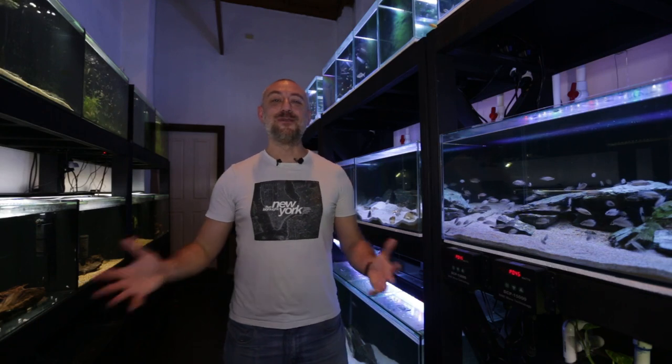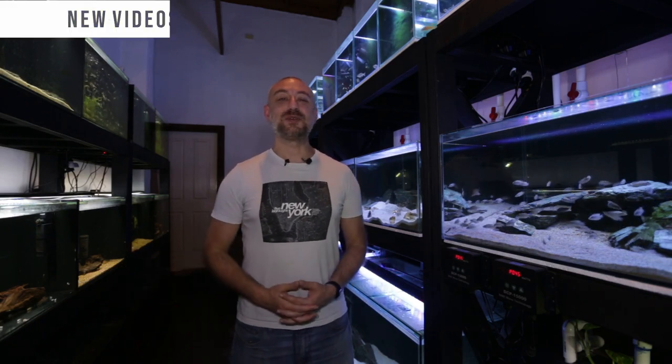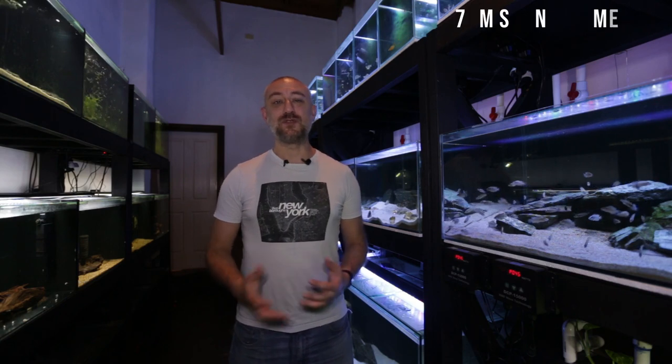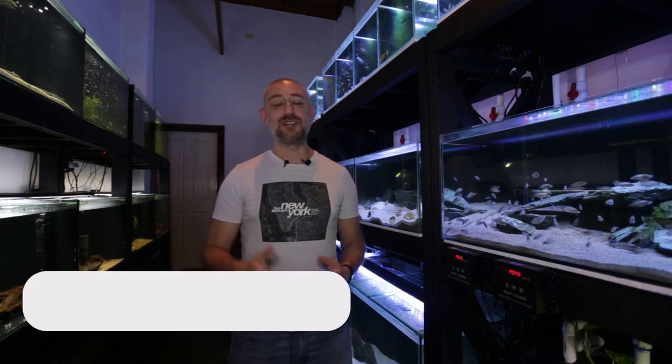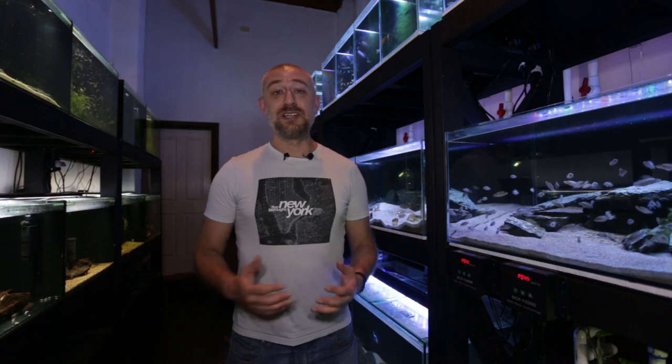G'day guys, Jason here. Welcome back to my fish room. In this week's video we're going to be talking about the major cichlid auction that happened last week. It's the first major auction we've been able to have in Sydney for a very, very long time, and I wanted to show you guys how my fish performed at the auction.